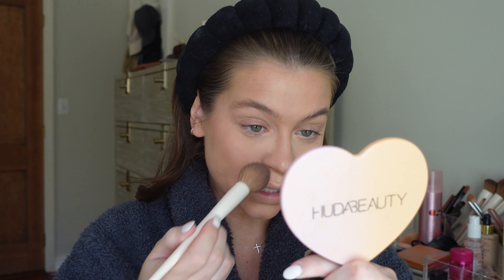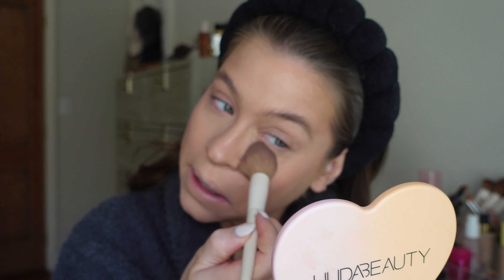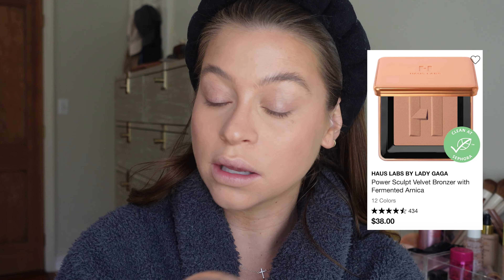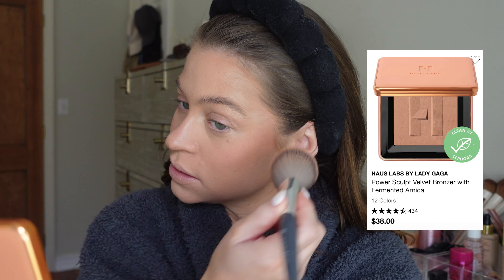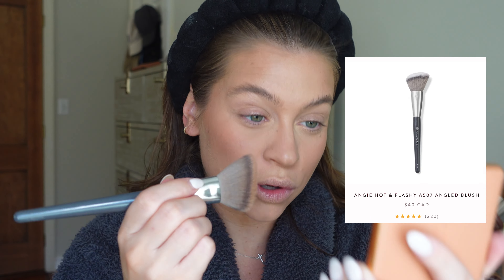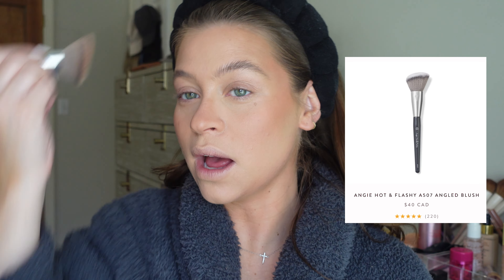Next, let's warm up the face. For bronzer I'm using House Labs — I can't stop using all of these products, they've become holy grails. This one is blurring and it warms up the face so beautifully, especially with this BK Beauty brush. That just adds the warmth and color to the face.